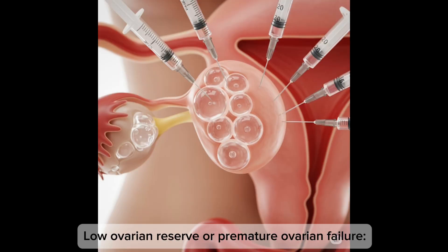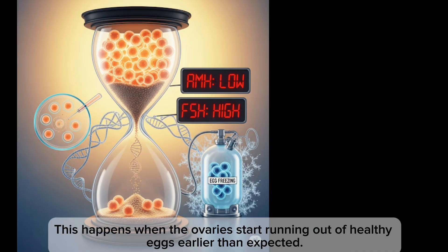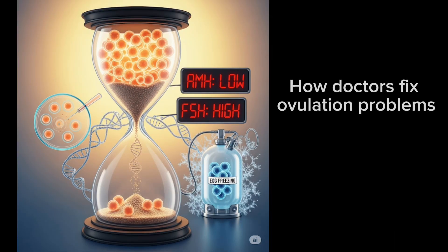Low ovarian reserve or premature ovarian failure happens when the ovaries start running out of healthy eggs earlier than expected.